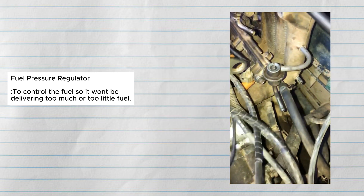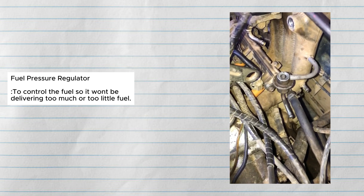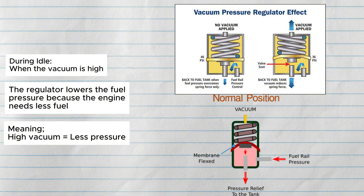The fuel is regulated by a component called the fuel pressure regulator, which is usually mounted near the fuel rail. It controls the fuel so it won't be delivering too much or too little fuel. During idle, where the vacuum is high, the regulator lowers the fuel pressure because the engine needs less fuel.